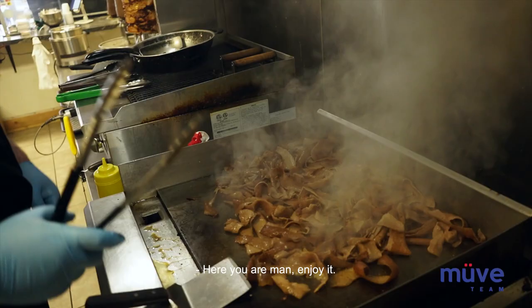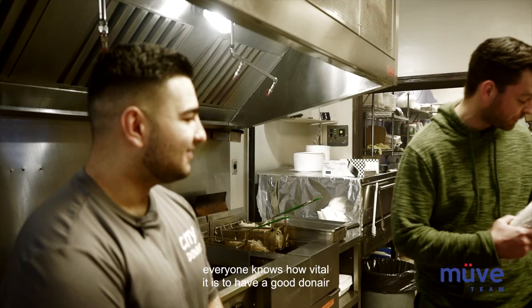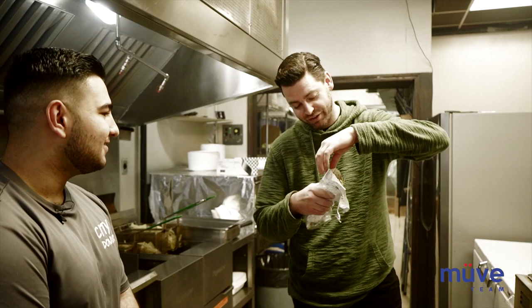I'm gonna try this right now. Probably one of my favorite foods, believe it or not, is Donairs. I was born on the north side of Edmonton — everyone knows how vital it is to have a good Donair. So I'm gonna be a good judge of this. Get a nice bite though.